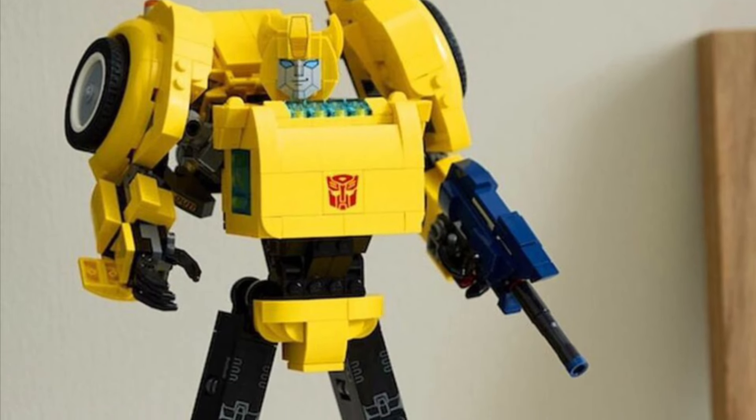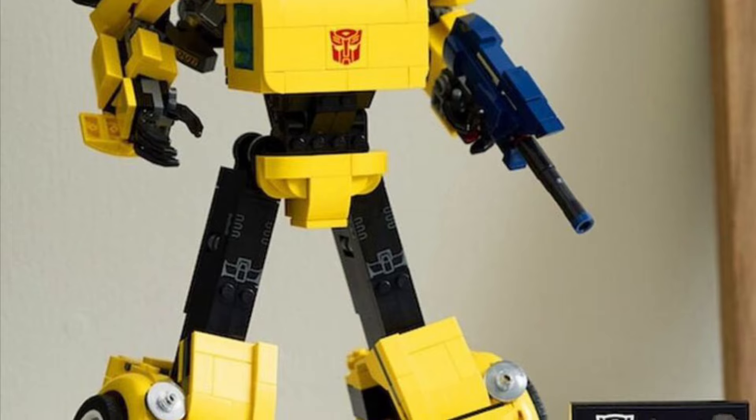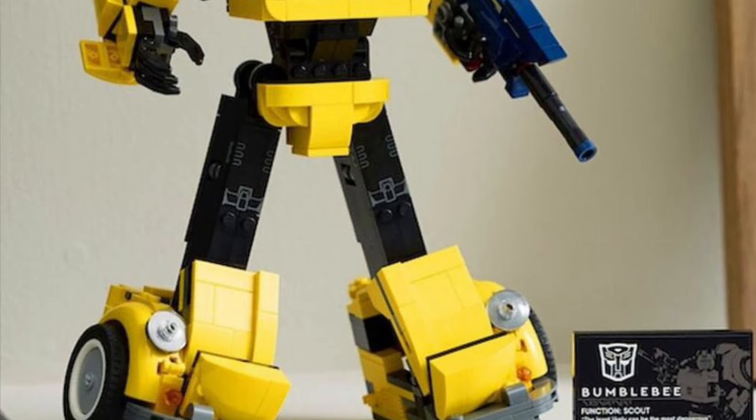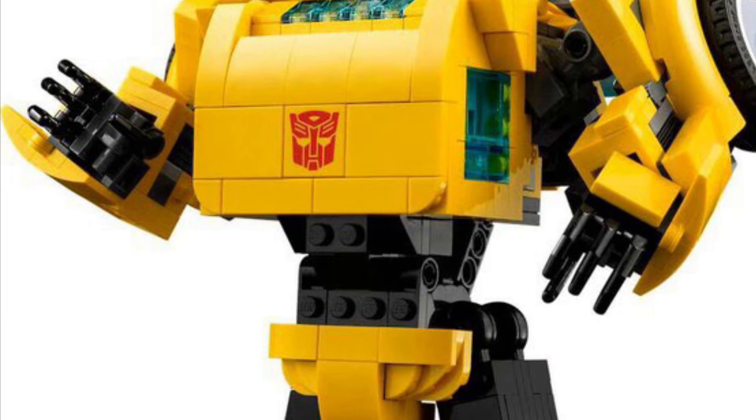Alright, so coming to us from tfformers.com via Falcon Bricks, we have here a reveal: Lego Transformers. This looks awesome. G1 Bumblebee, the old school Volkswagen Beetle — and yes, it does transform.